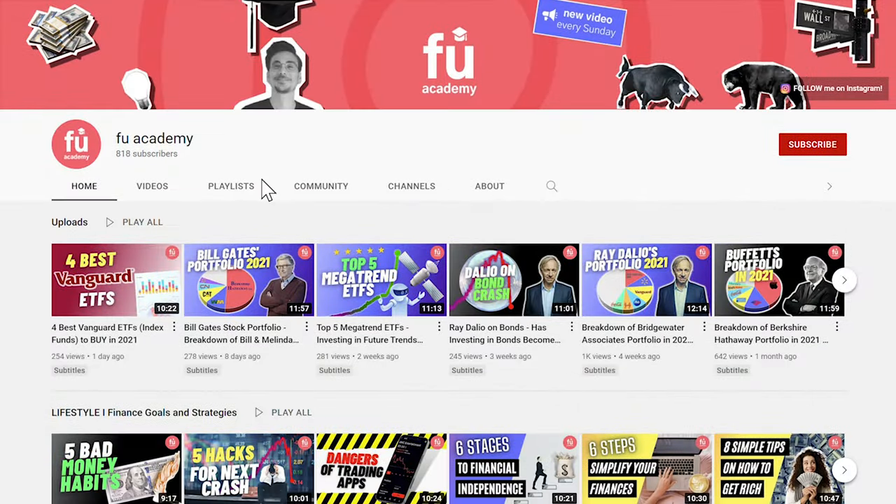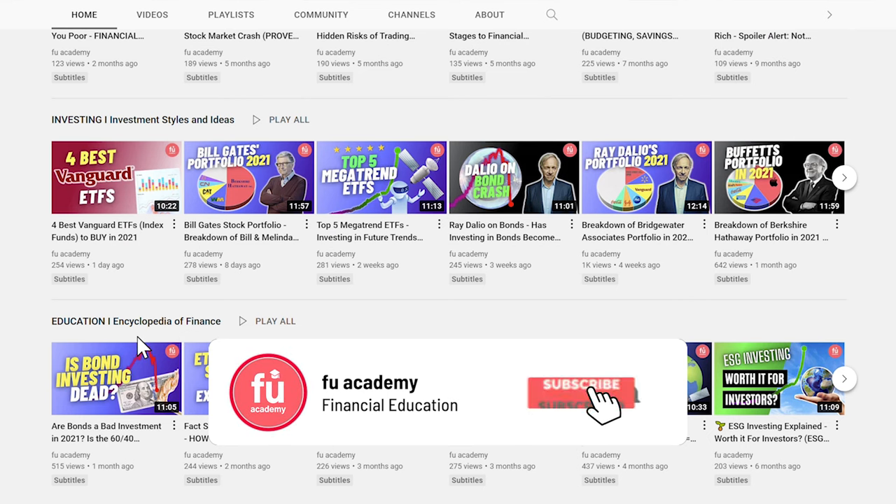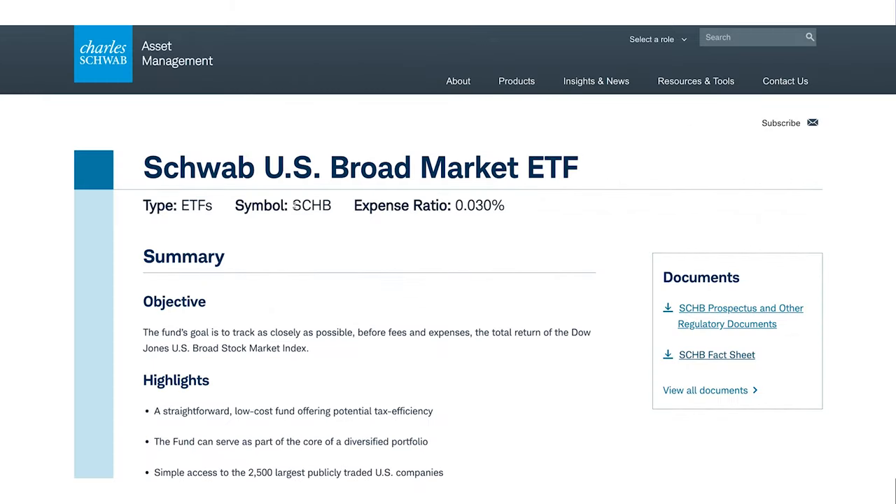On this channel, I share lifestyle, investing style and educational videos just like this one. So if you are new here, consider subscribing. Let's look at the first no-brainer Charles Schwab ETF: the Schwab US Broad Market ETF, ticker symbol SCHB.